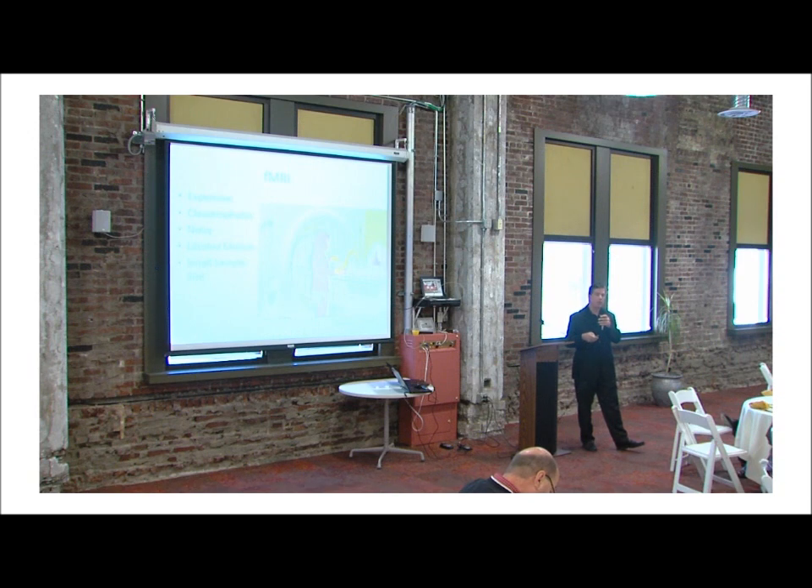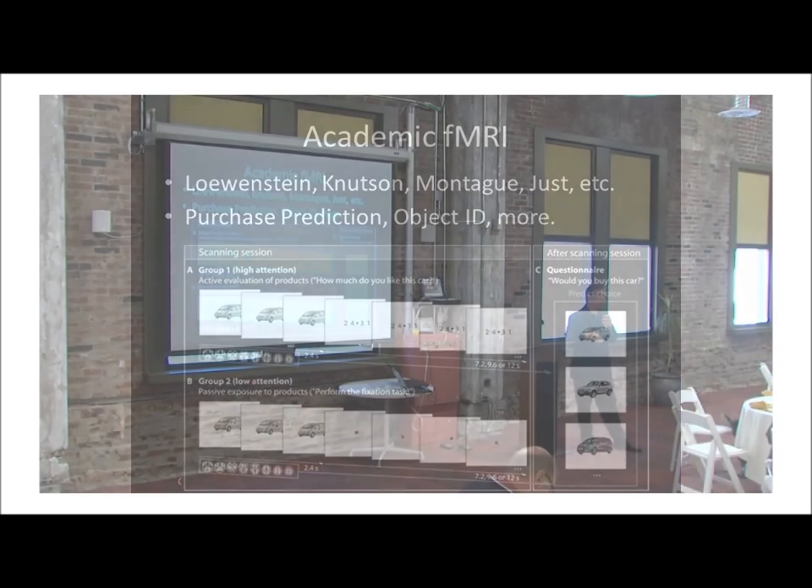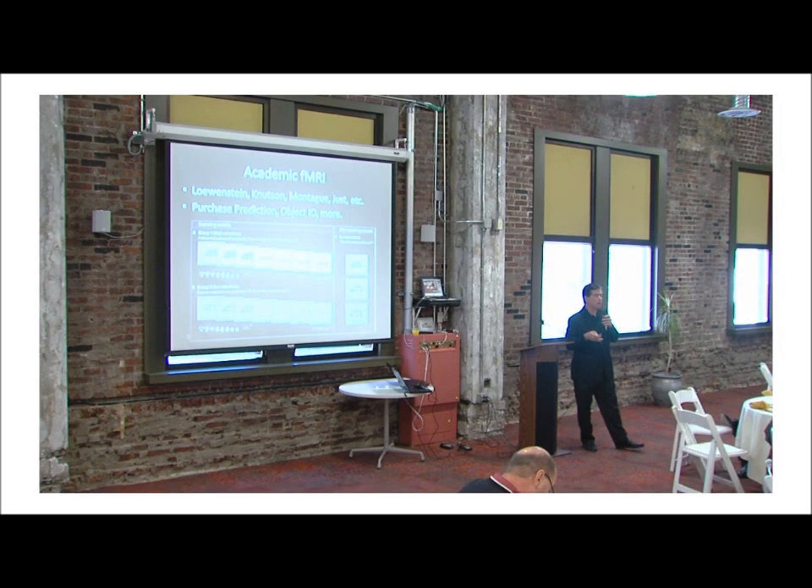There are a bunch of scalability issues. It is being used in the academic world quite a bit, and they're doing things like object recognition, purchase prediction, and some of the results coming out of this are pretty interesting. But as far as creating a scalable commercial tool, fMRI is really not there yet.